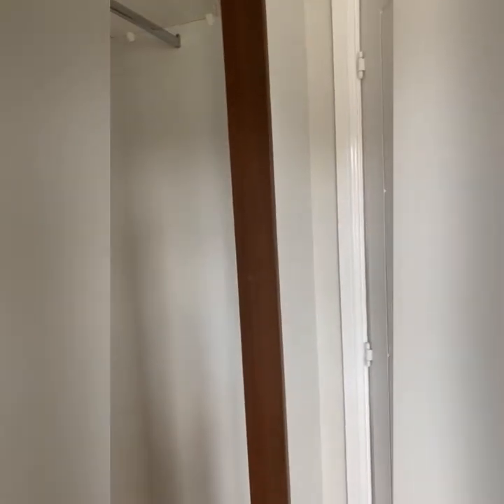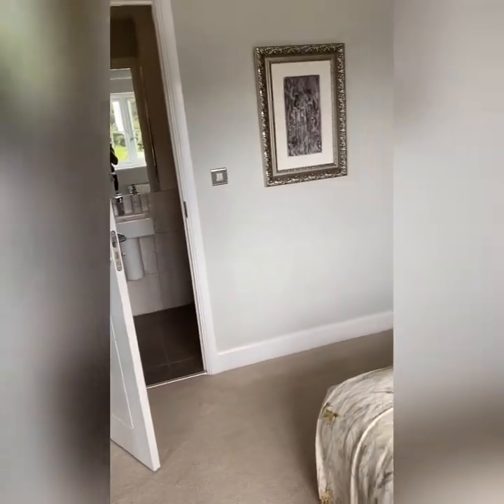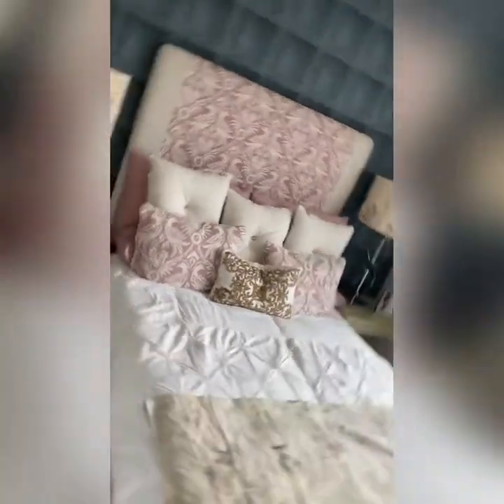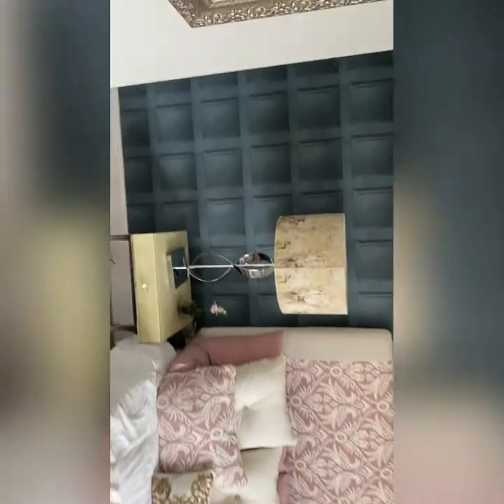There's the built-in wardrobe — it's a really big built-in sliding wardrobe, which is a plus for me. Half is hangers and half is shelves, which is always good. The bedroom is a generous size; it's not massive, but you could still fit a king-size bed in here.